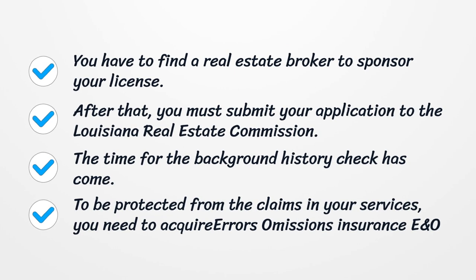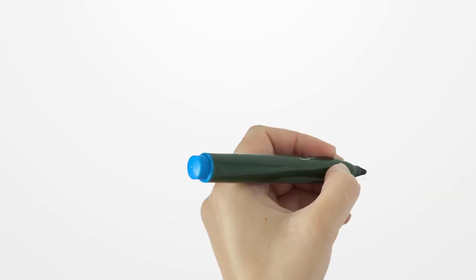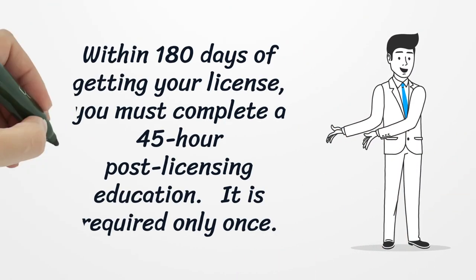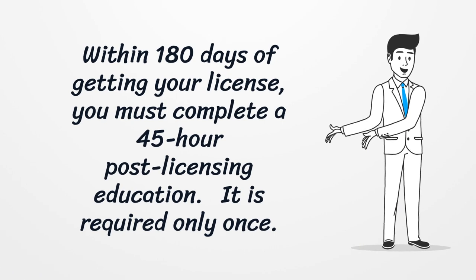The time for the background history check has come. To be protected from claims in your services, you need to acquire Errors and Omissions Insurance (E&O). Within 180 days of getting your license, you must also complete a 45-hour post-licensing education.